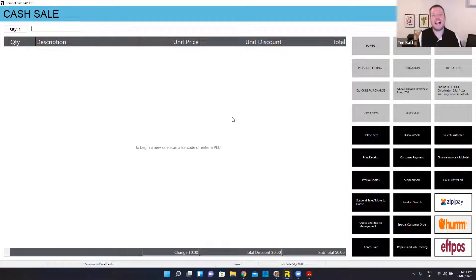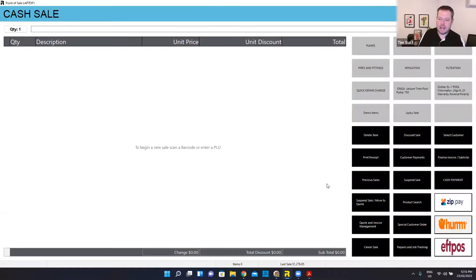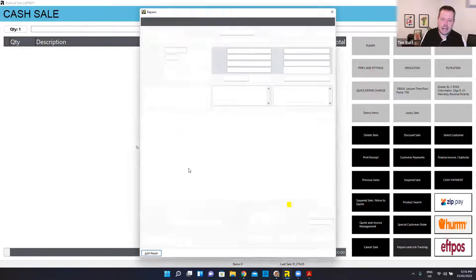The next bit — either from the point of sale or back on the main screen — is repairs and job management. I've got a shortcut to it on the main screen and also in point of sale. So I can jump into repairs and job management and add a new repair.